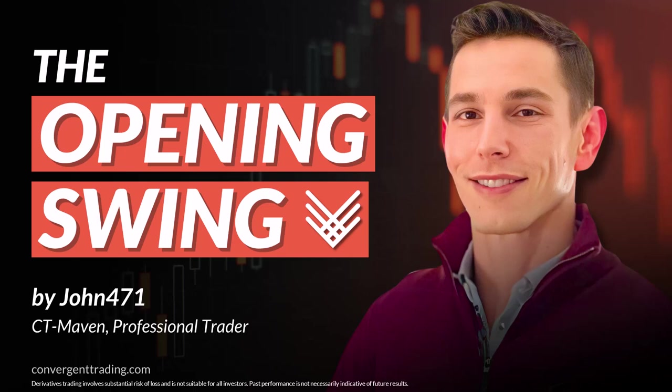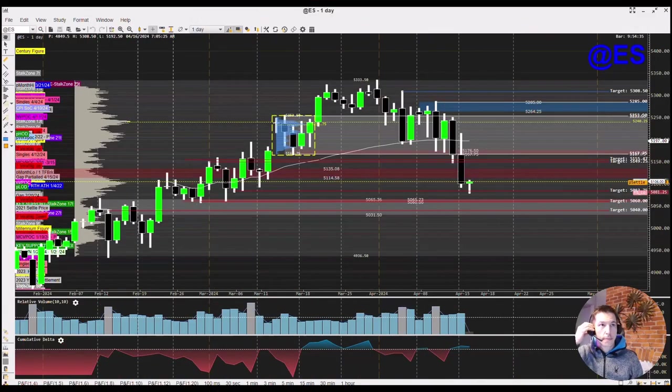Derivatives trading involves substantial risk of loss and is not suitable for all investors. Past performance is not necessarily indicative of future results. Good morning, traders. John Piranunzi here to share some ideas on today's trade, specifically in the S&P 500.